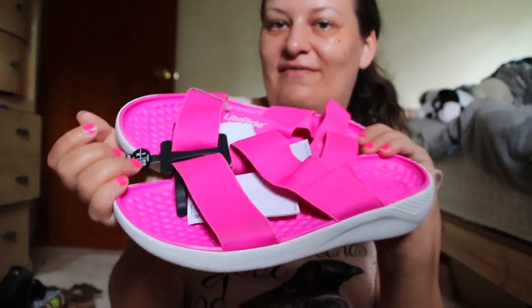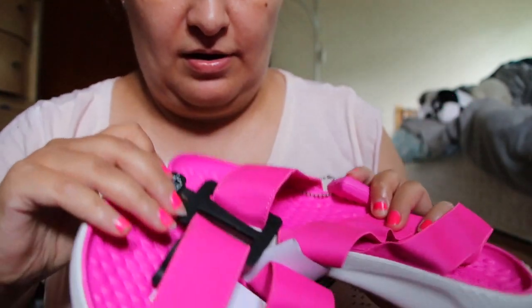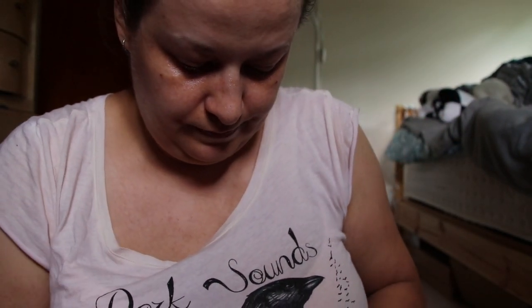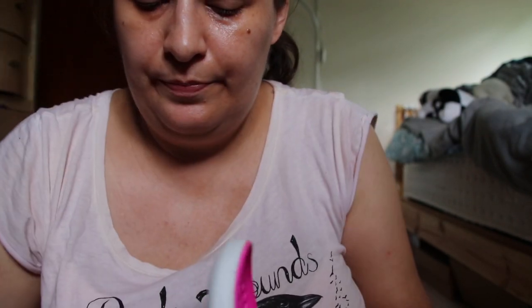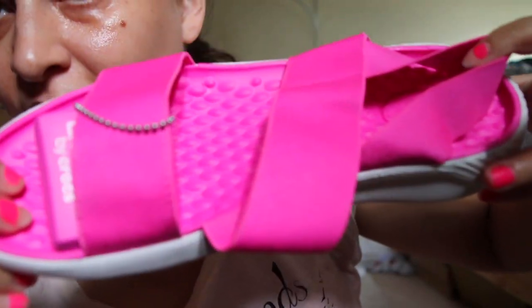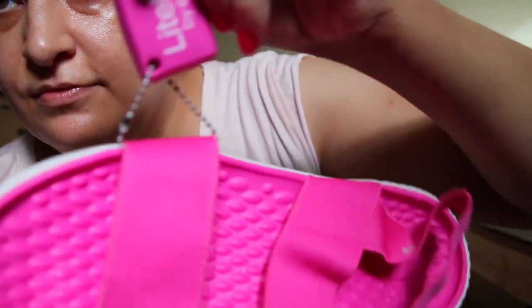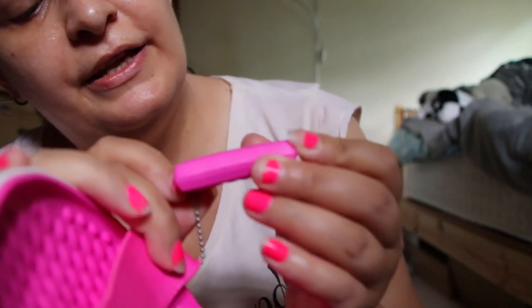Here are my Crocs sandals — they are a very nice pink color and they are $25. Here is this part, and here is how they look. We also have something like this, and it's removable.